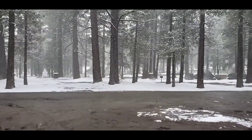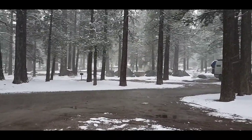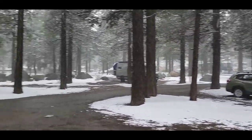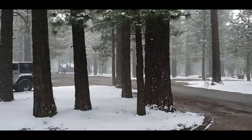Hey guys, welcome to Mammoth Lakes RV Park! Today is the 21st of May and we're gonna be spending a week here. We got the good spots right in the middle where all the trees are. For the first couple nights, they're expecting like an inch of snow or something like that, and I just want to show you our setup here.